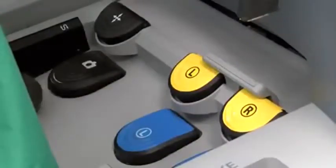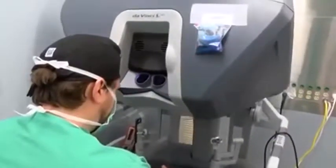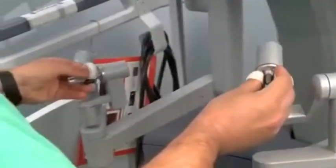Most individuals may imagine the surgeon hitting a button and the robot then does the procedure, but in reality it is best to imagine robotic surgery as the robot mimicking the movements a surgeon makes. The surgeon is in complete control of the robotic surgical system.